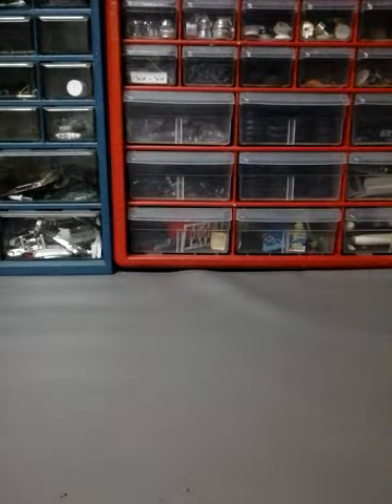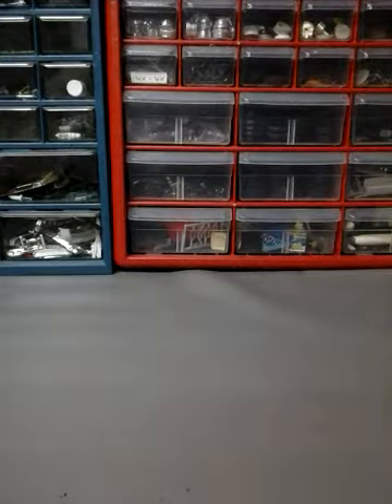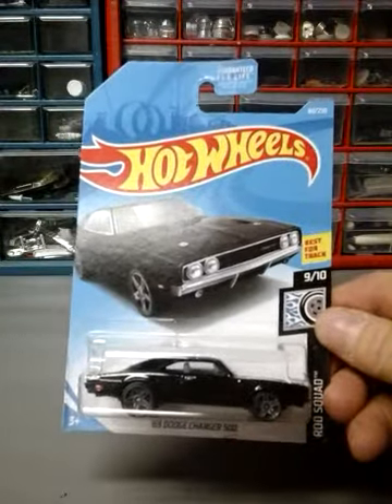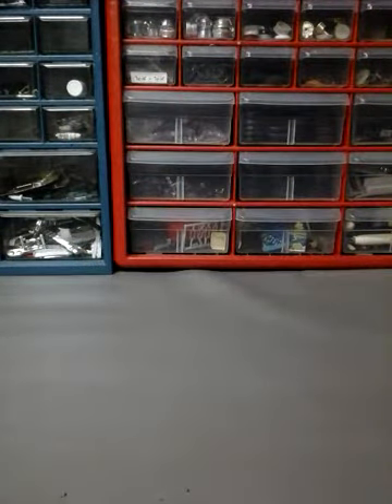The next ones are a couple older ones from earlier this year, but I got them because I like these. First one is the 69 Dodge Charger. Next one is the Hyper Rocket.